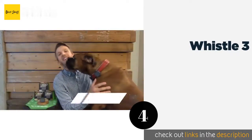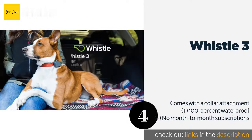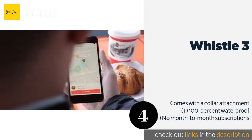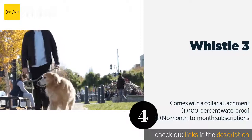The next product is the Whistle 3. The Whistle 3 lets you keep tabs on your pet and its activity level for up to seven days at a time before it needs to be recharged. While it is intended for a cat or dog, it is extremely reliable, so there is no reason you couldn't drop it in your kid's backpack.